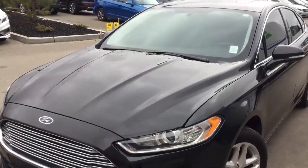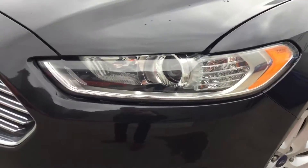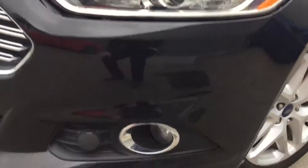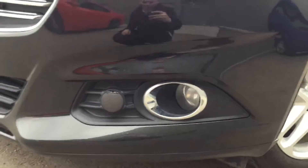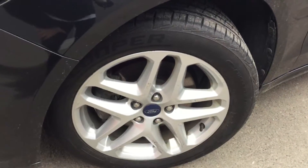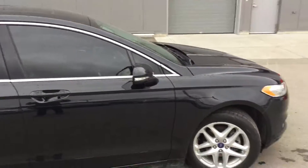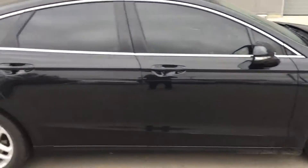Beautiful front end here on the Fusion — very stylish shark-eye looking headlights, bright HID headlights, fog lights down below, and your block heater right there. Your alloy wheels right there as well. Fusions look very, very nice in black, very luxurious.